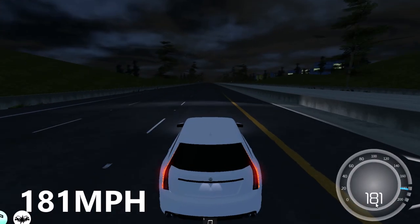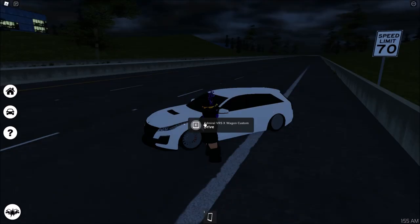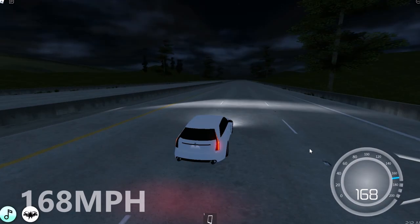Now onto the fifth car — the Admiral VRS X Wagon — coming in at 181 miles per hour. The sixth car is the Admiral VRS X Wagon Custom at 168 miles per hour.